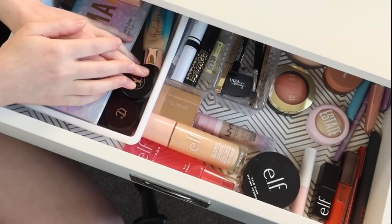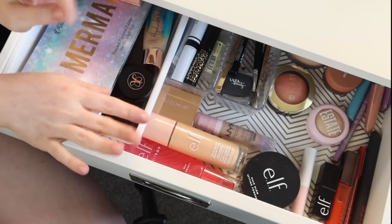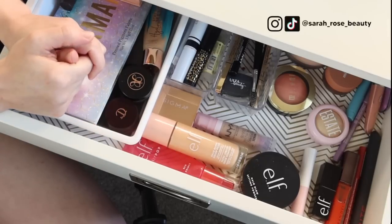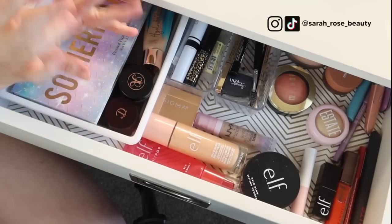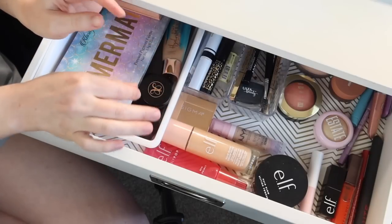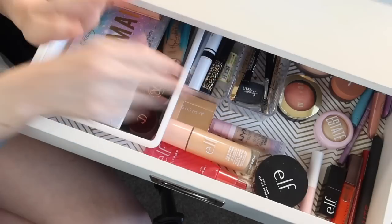Hey guys! Today it is time for my monthly everyday makeup drawer refresh. I'm really excited for this spring to summer transition time. Very excited for summer makeup especially. I love a sun-kissed blush in the summertime. Overall, lightweight, breathable, glowy products are where it's at for me, so very excited to pick out a new set of products for June.